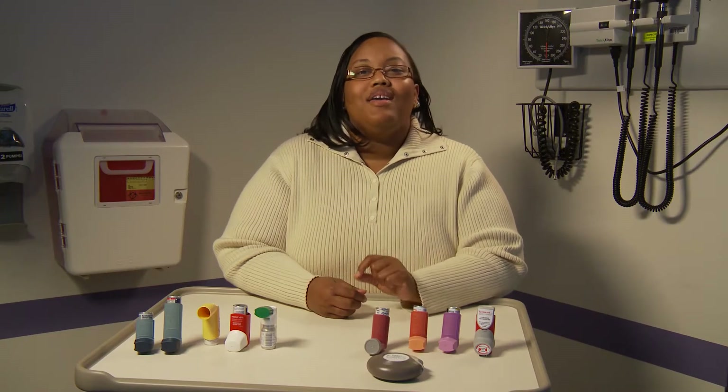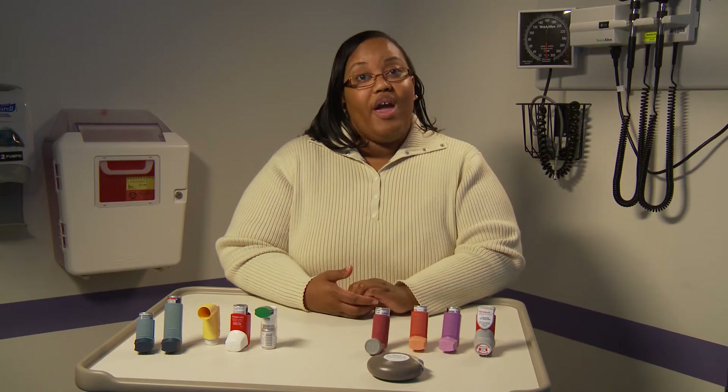Today I'm going to remind you and your parents about the two main types of medicines that can be used to control asthma. Controller medications are medications you have to take every single day, even if you're not having problems with your asthma.